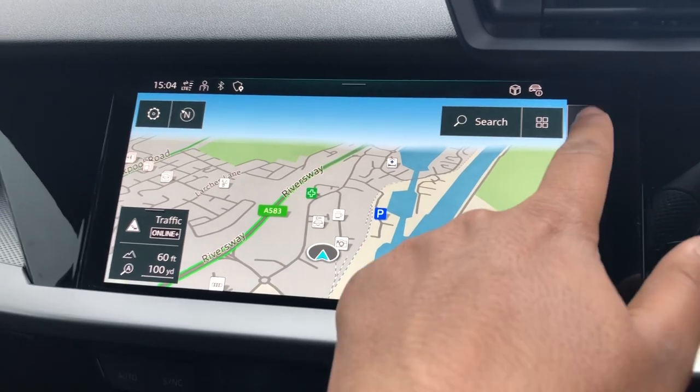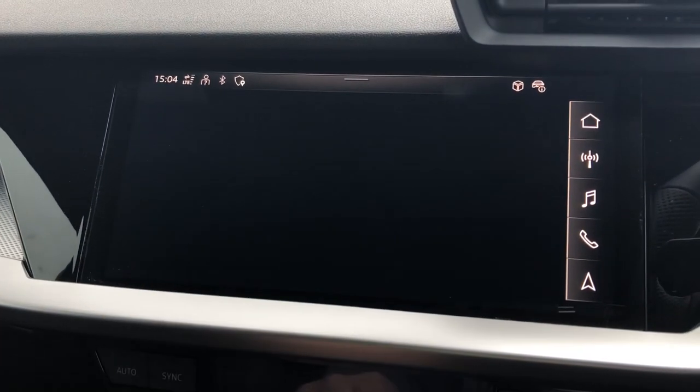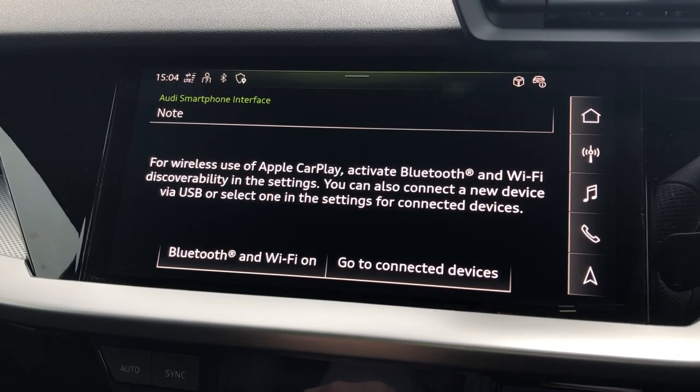Not only that, we also have the music interface which allows you to connect your device media directly into the car, which also includes wireless Apple CarPlay.